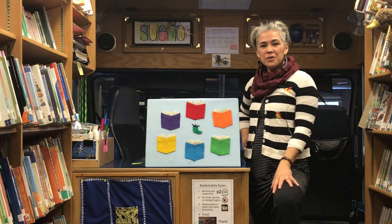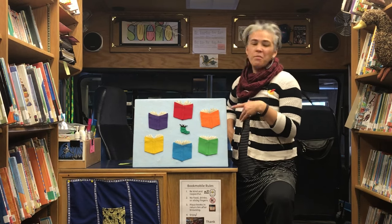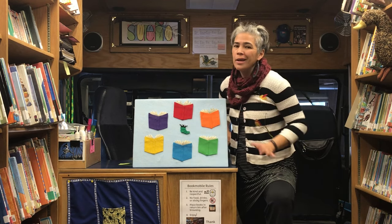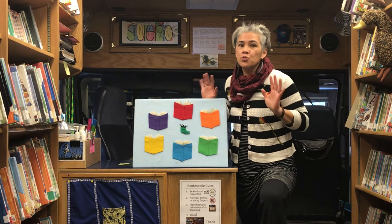Hello everybody! It's Swayno on the Early Learning Express bookmobile with a bunch of books here. And my good friend, Wiggle Worm. Wiggle Worm is a bookworm — she loves to read books.